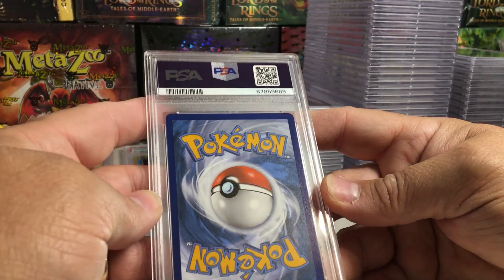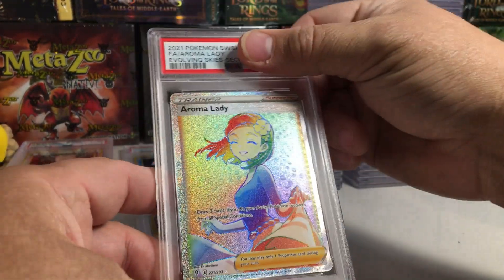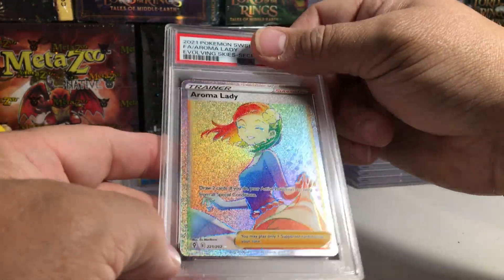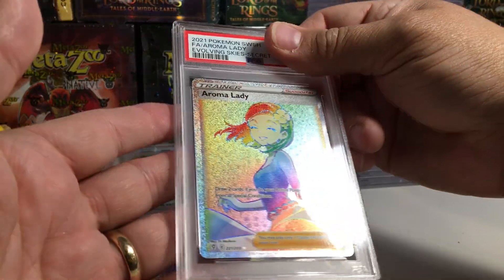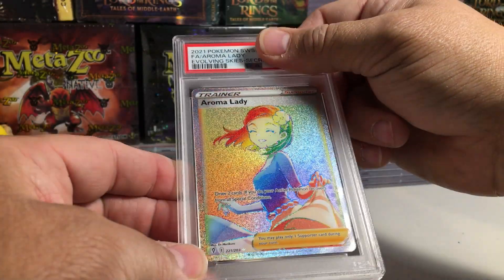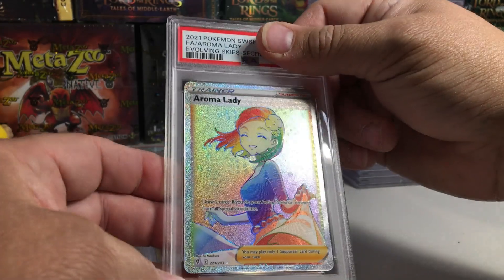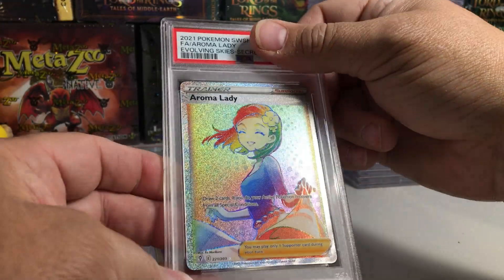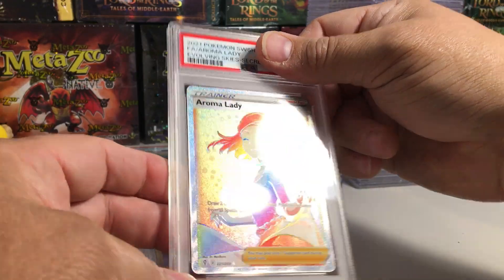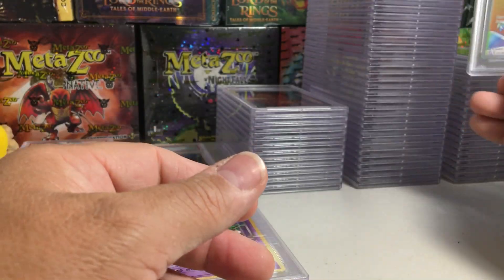This one's back looks really good. The Aroma Lady — this is a rainbow secret rare, hyper rare, whatever you want to call these. Not a fan of the trainers in the secret rares, but they're very hard to pull so I went and graded it from Evolving Skies. I think it's a 10... yep, gem mint 10 on the Sweet Aroma.